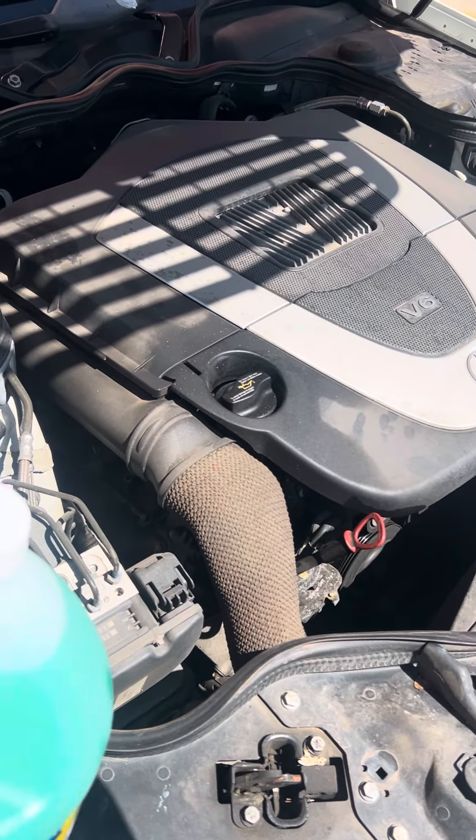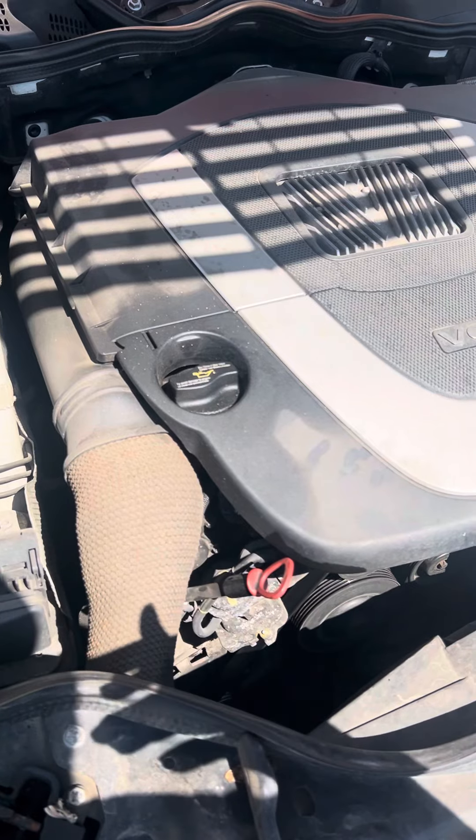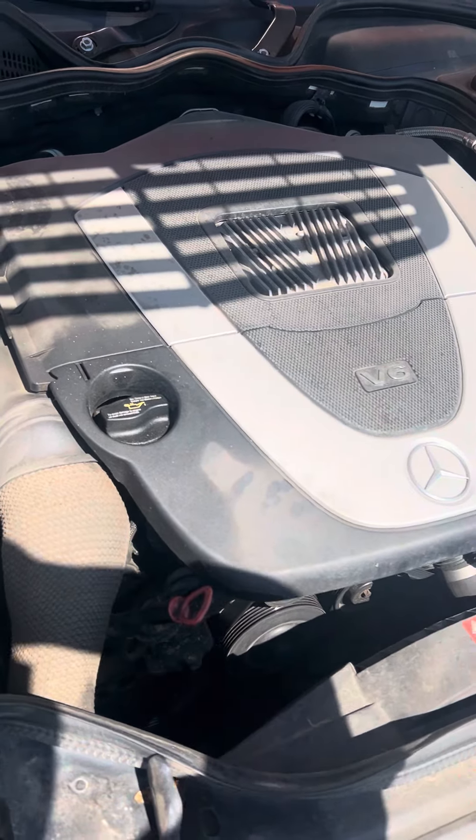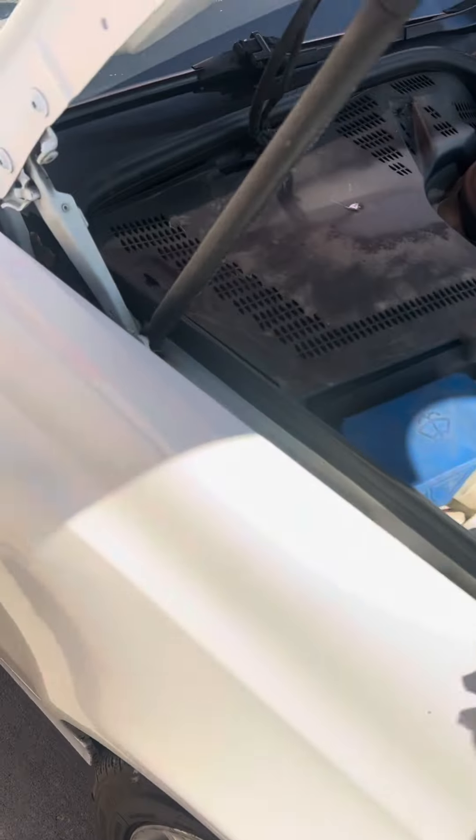But I know I'm due because the last time I went to the dealership for an oil change was August of last year, and I've put somewhere between 10 and 15 thousand miles on it since. So I'm going to go ahead and add oil.